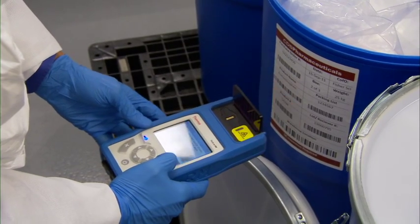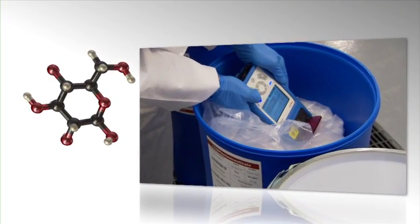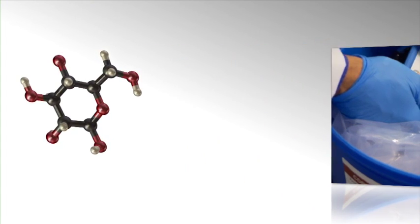The specificity of Raman offers the ability to distinguish between small molecule compounds, which are typically strong Raman scatterers, making the TruScan RM the analyzer of choice for this compound set.